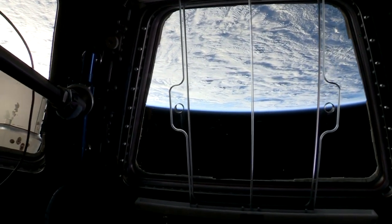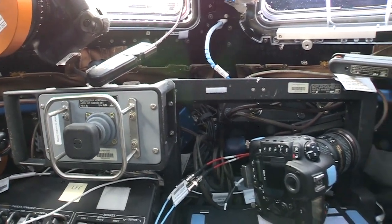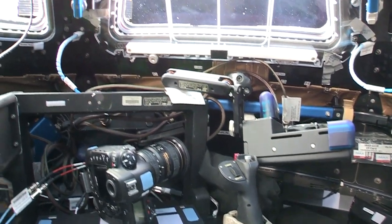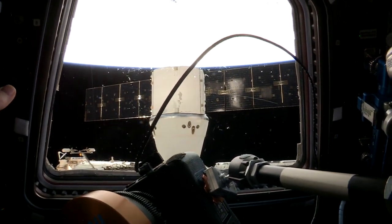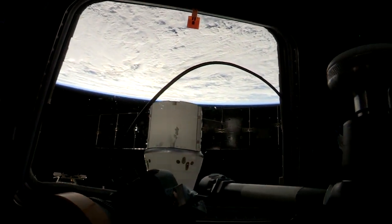There's also a robotic workstation right here in the cupola — like the one in the lab, this is what we use to grapple vehicles. You can see there's a SpaceX right there, and just about a week ago we reached out and grabbed it with a big robotic arm and attached it to the space station.